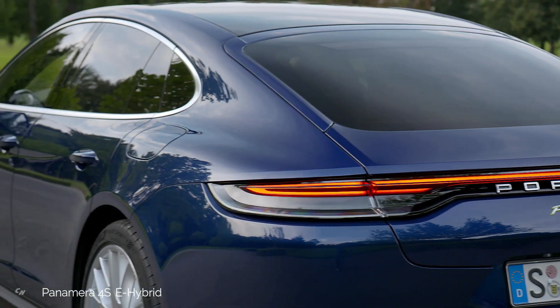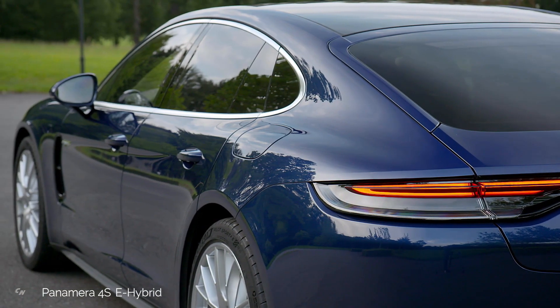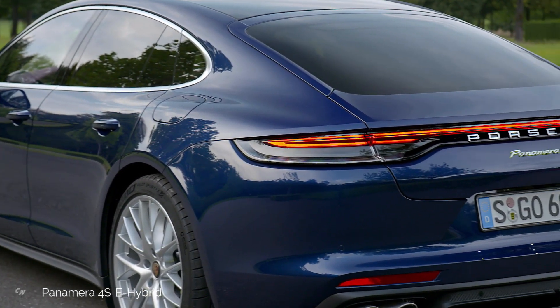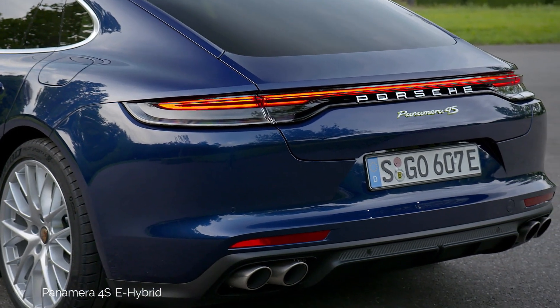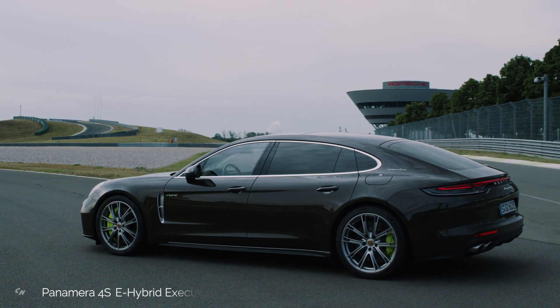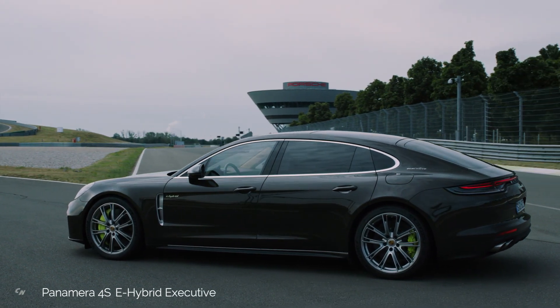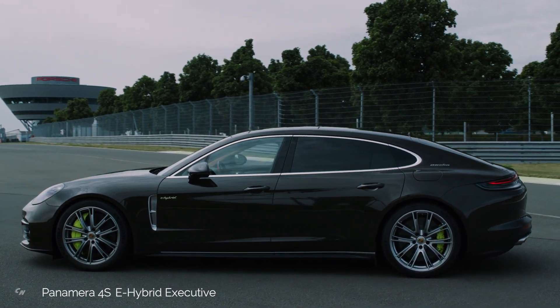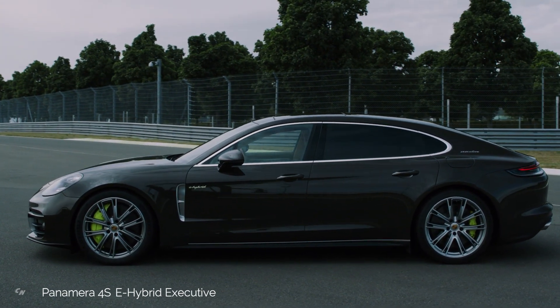Alongside the recently unveiled new Panamera 4SE Hybrid, which develops a system output of 552 horsepower, Porsche is expanding its e-performance strategy by offering three Panamera plug-in hybrid models for the first time, each available as a sedan, executive long wheelbase version, and Sport Turismo.